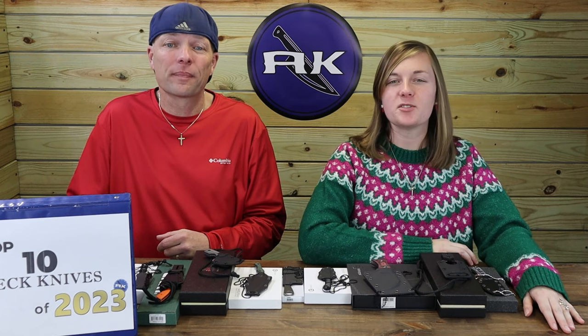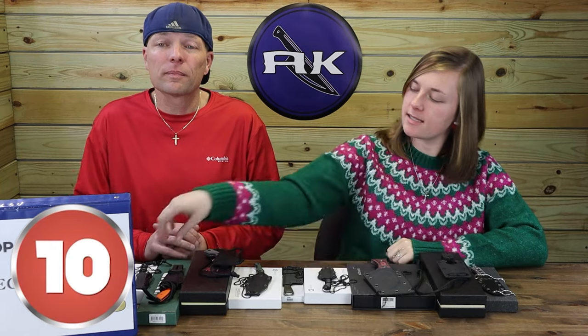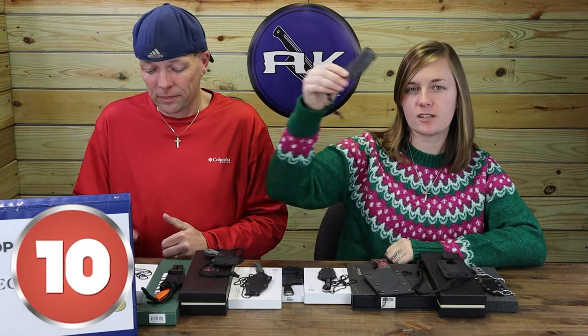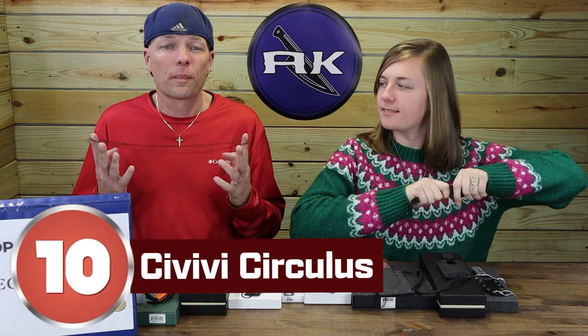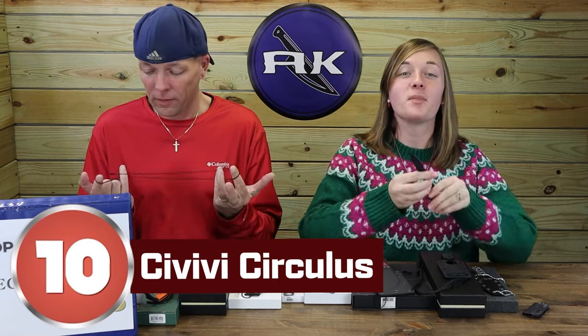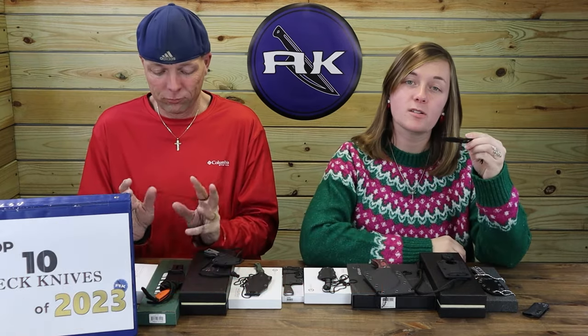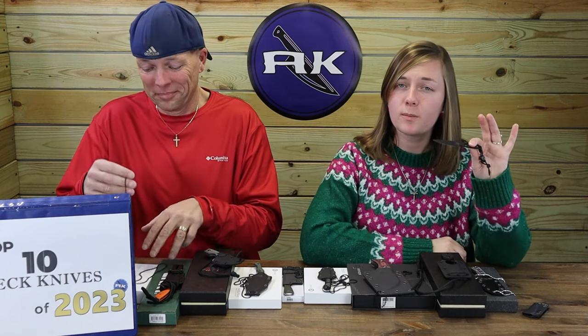Number 10 on our best neck knives list of 2023 is the Civivi Circulus. Though on the smaller, slimmer side, this neck carry is extremely compact and light — makes it perfect for an all-day carry. Extremely popular. This fixed blade comes in gray and black.